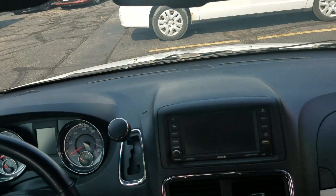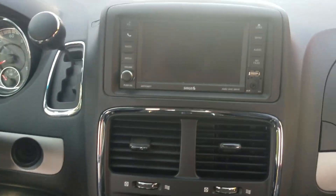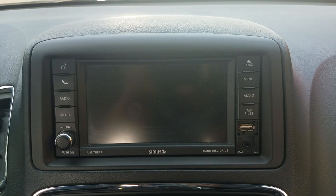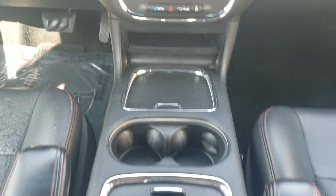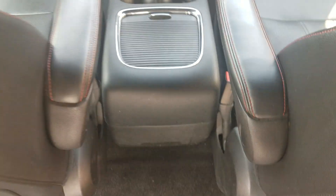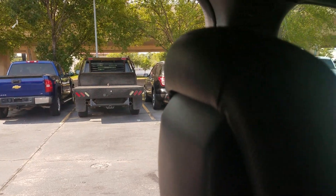Dash looks great. I don't see any cracks or holes in the dash. Steering wheel controls so you can keep your eyes on the road. Backup camera, sync with your phone, navigation, dual climate control, rear air controls. Very nice center console in there — you can see the leather. And by the way, you can shut all the doors electronically from up here.